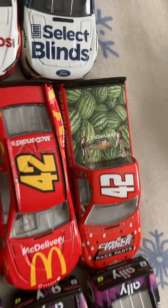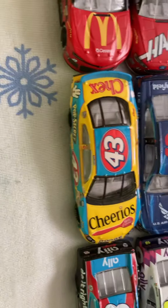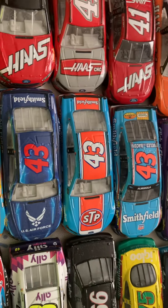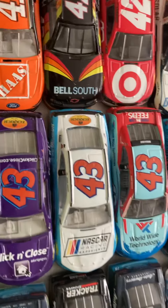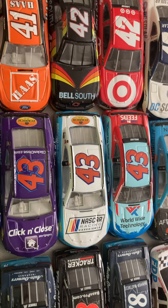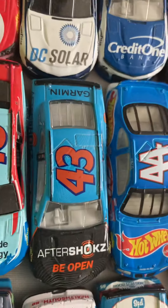A Ross Chastain Watermelon Truck for the Farmers. John Andretti's Cheerios. Three Aric Almirola's from 2017. Air Force throwback and Primary Smithfield. Bubba Wallace's Primary Cooking with Love, NASCAR Racing Experience, and Worldwide Technology. His Aftershocks from 2019.